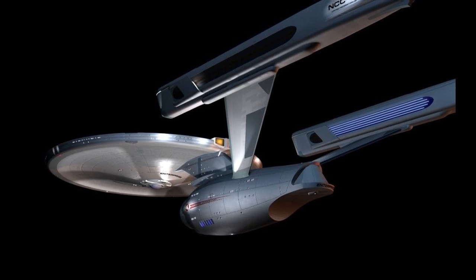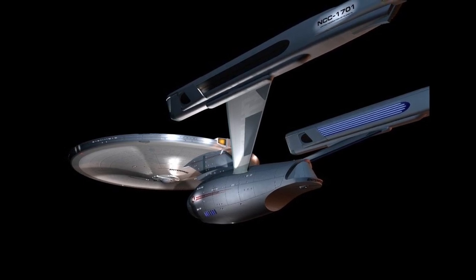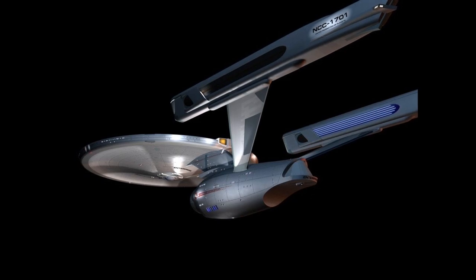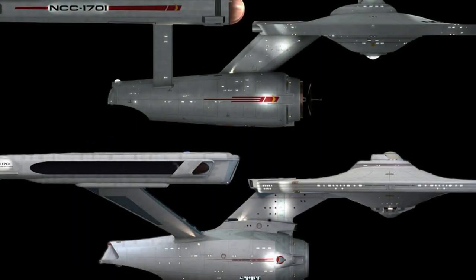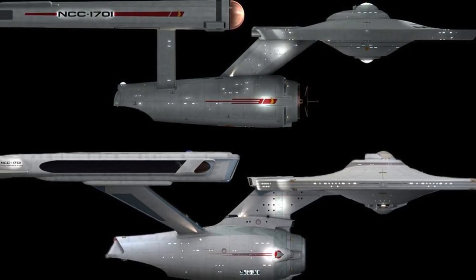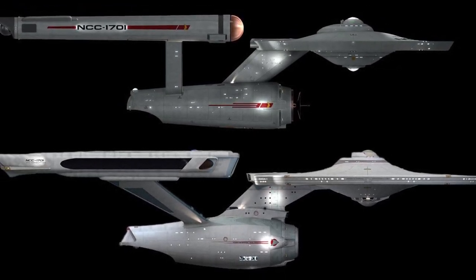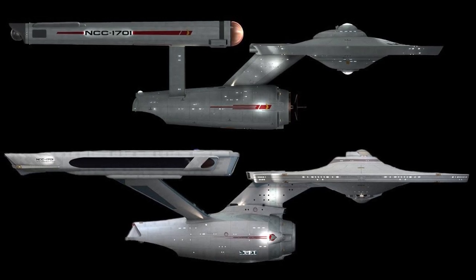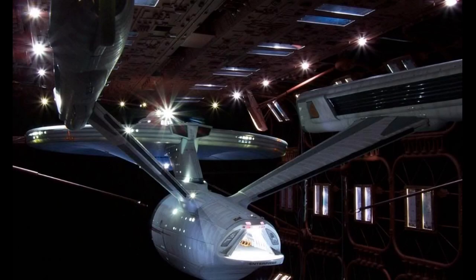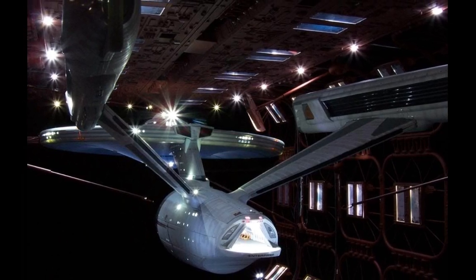In the early 2270s, the Enterprise was critical in defending the Federation from several external threats, including the V'ger probe and Khan Noonien Singh. The Enterprise's overhaul became a nearly keel-up redesign and construction project. The very heart of the ship was replaced with a radically different vertical warp core assembly, likened to new and heavier warp engine nacelles atop swept-back pylons and integrated with the impulse engines.